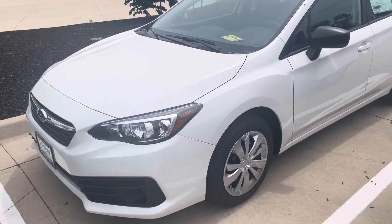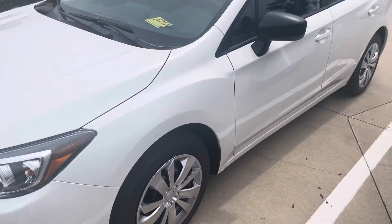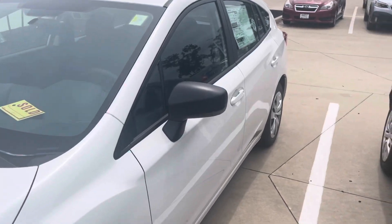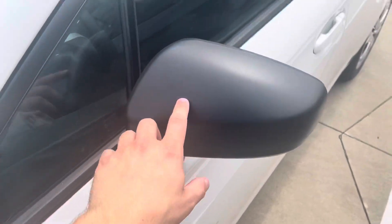The premium model will have different wheels. These are steel wheels with hubcaps. The premium model will have alloy wheels. And on the premium model too, the mirror here is actually body color, so it's not going to be black like this.